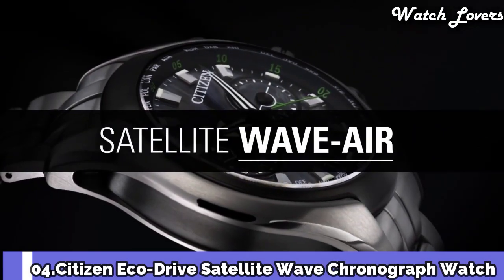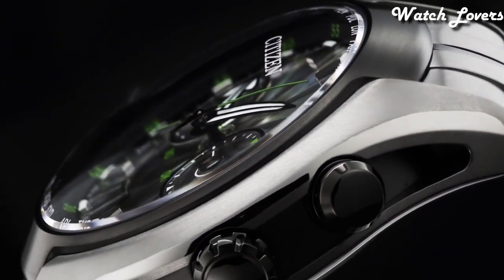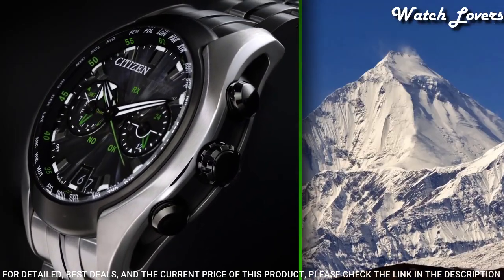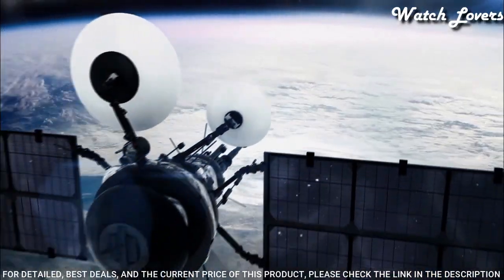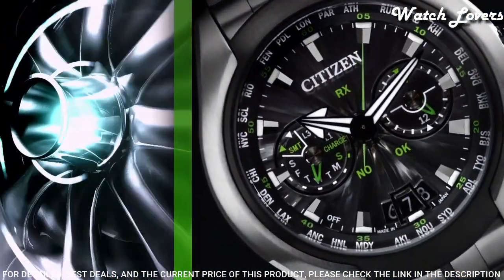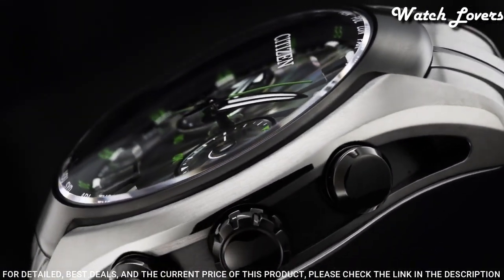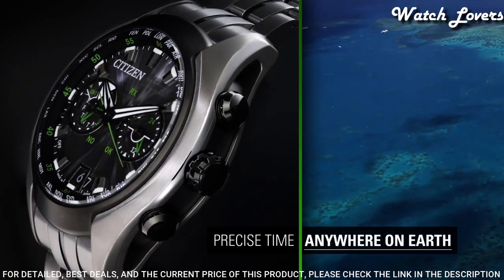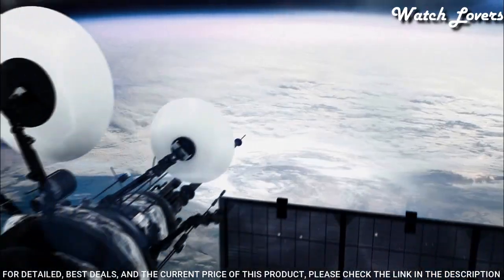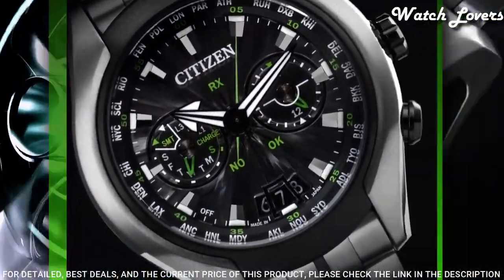Number 4: Citizen Eco Drive Satellite Wave Chronograph Quartz, silver dial men's watch. Gray titanium case and bracelet, fixed gray titanium bezel, silver tone dial with black hands and index hour markers. Dial type: analog, quartz movement, screw down crown, case size 49mm. Functions: chronograph, date, hour, minute, second. Japanese movement.